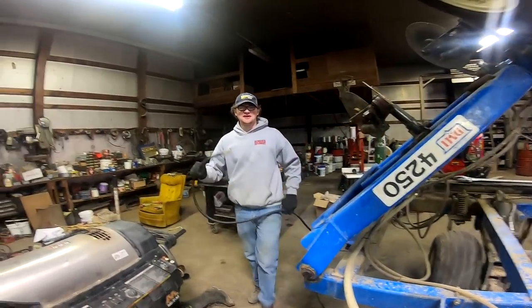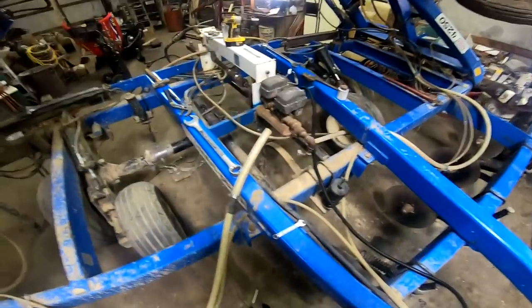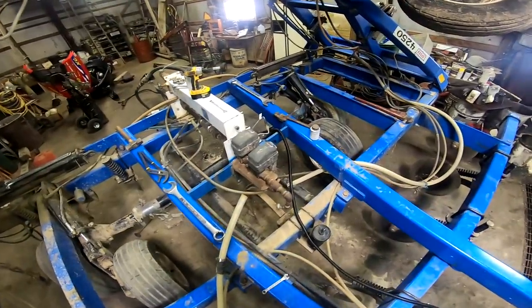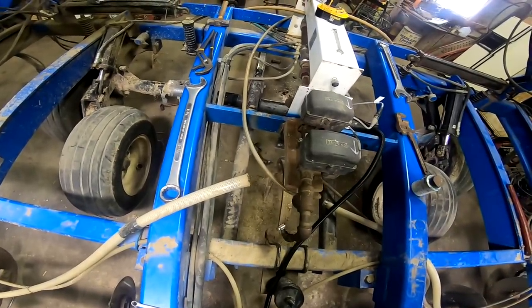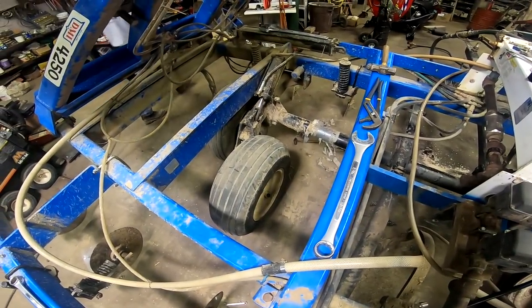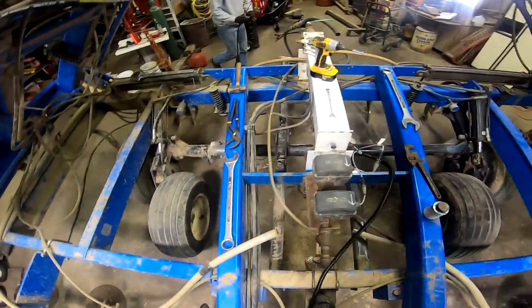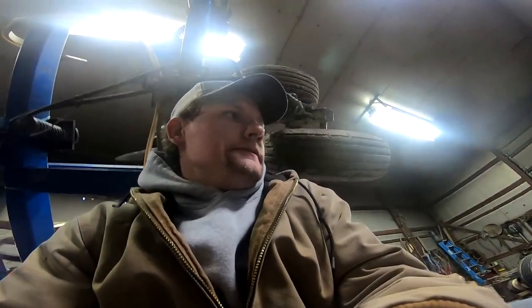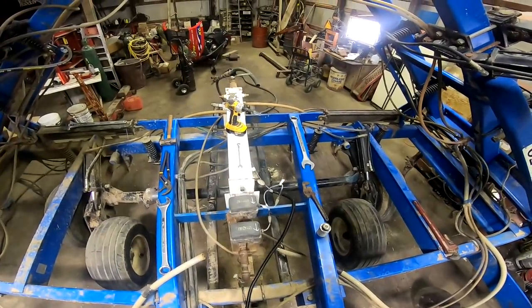We are here today, it is April 3rd, doing some work on the anhydrous toolbar and doing some upgrades. We did not have this Raven system on before — we had the old system where it would run off the tire meter. This will be a great upgrade for us and hopefully today we'll be able to use it and run it.